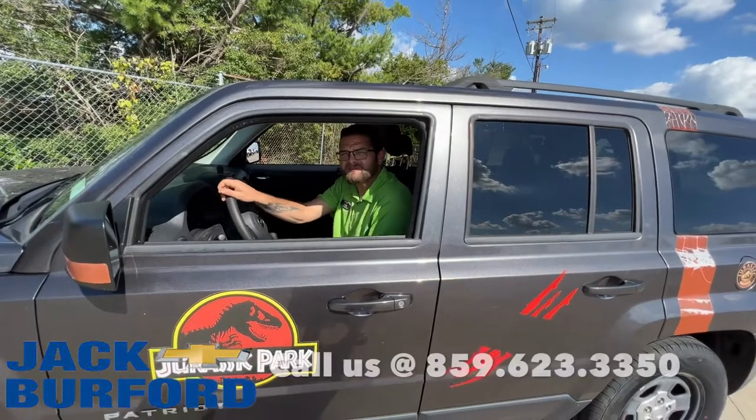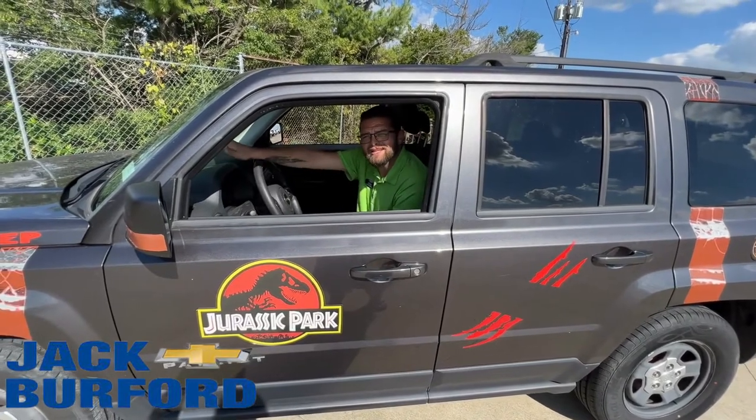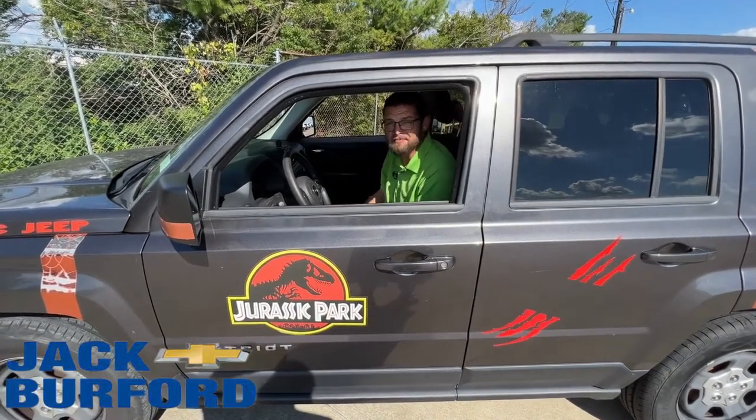Hey guys, come on down to Jeep Where for Chevrolet, 819 Eastern Bypass, Richmond, Kentucky, across from Walmart and Lowe's. Come down here and see if you can get this bad boy for yourself — the way you can run from dinosaurs and have cool adventures and stuff like I'm about to do.